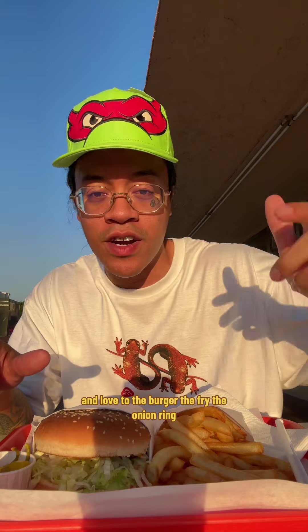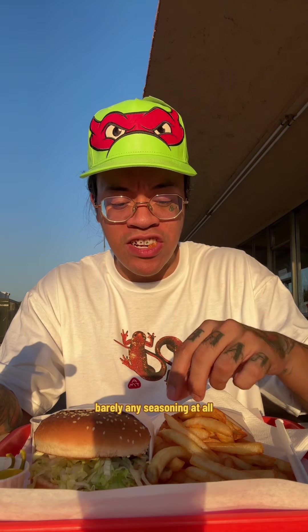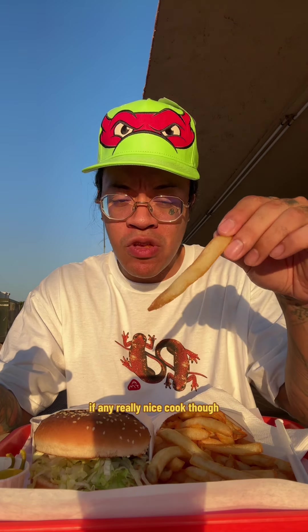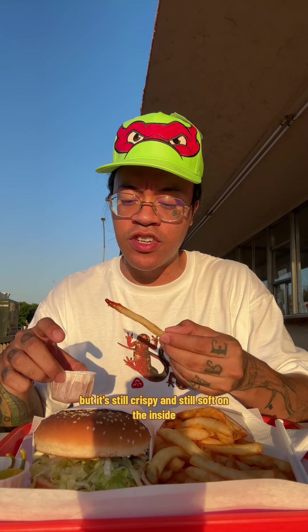Let's do the burger, fries, onion rings, and root beer. Starting with the fries — they look nice and fresh. They gave so much ketchup it damn near busted the container. Classic fry, barely any seasoning if at all, but really nicely cooked. You get a little taste of the oil but it's still crispy and soft on the inside.